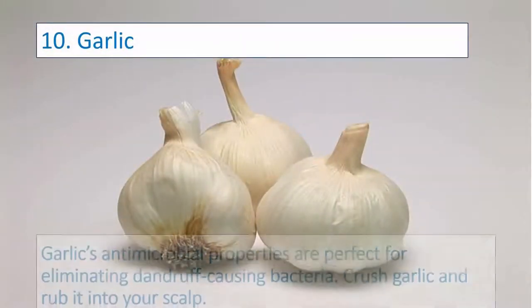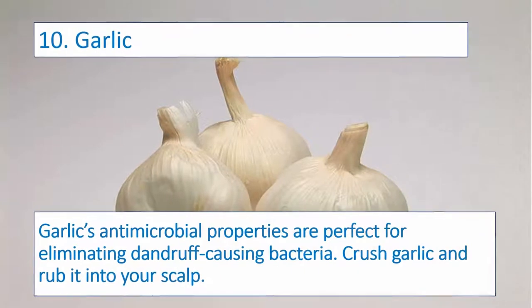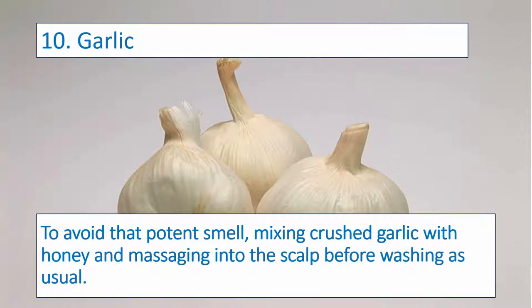Number ten: Garlic. Garlic's antimicrobial properties are perfect for eliminating dandruff-causing bacteria. Crush garlic and rub it into your scalp. To avoid that potent smell, try mixing crushed garlic with honey and massaging it into the scalp before washing as usual.